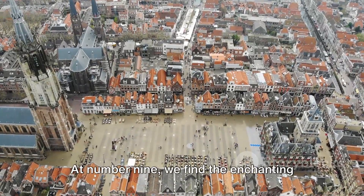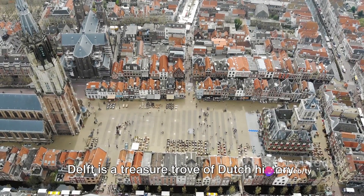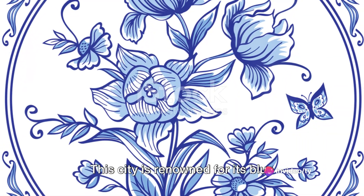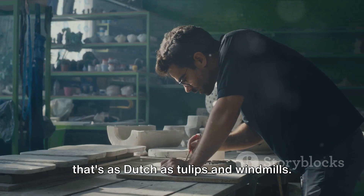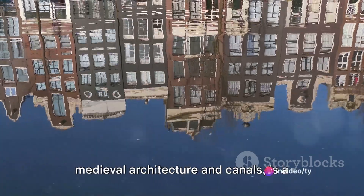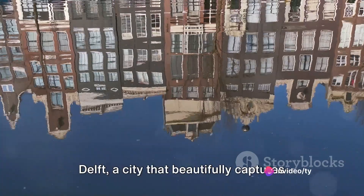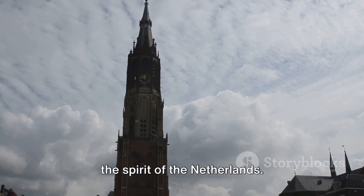At number 9 we find the enchanting city of Delft. Nestled between The Hague and Rotterdam, Delft is a treasure trove of Dutch history. This city is renowned for its blue pottery, Delftware, a ceramic art form that's as Dutch as tulips and windmills. Its historic town center, brimming with medieval architecture and canals, is a vibrant testament to the city's rich past. Delft: a city that beautifully captures the spirit of the Netherlands.